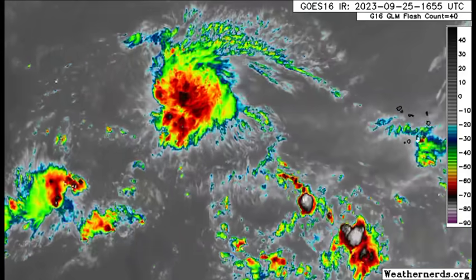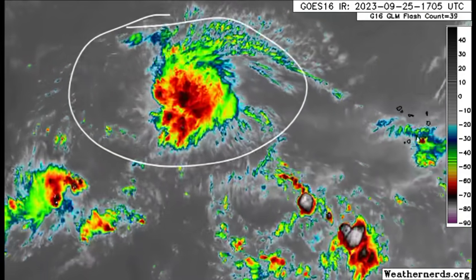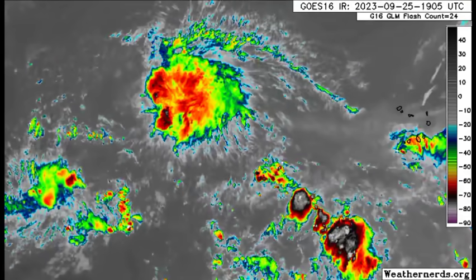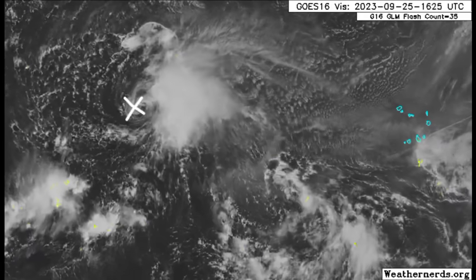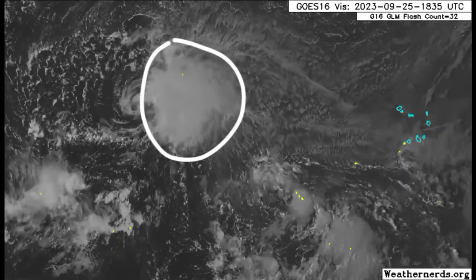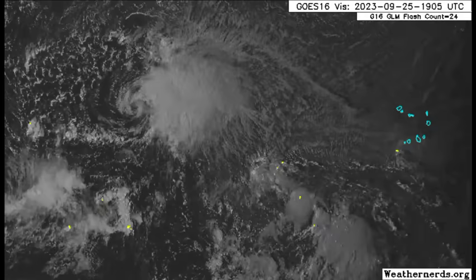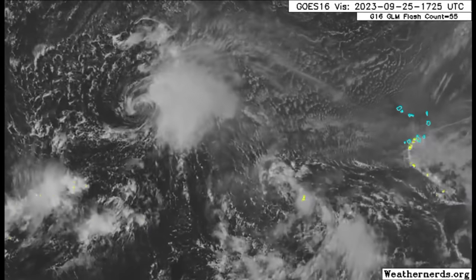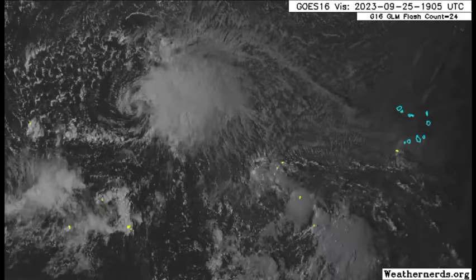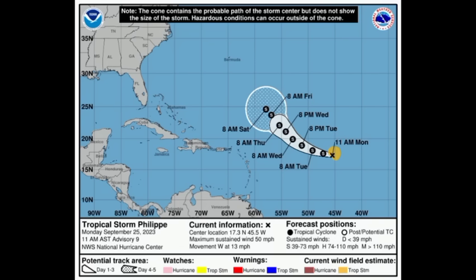Let's take a look at Tropical Storm Philippe. It is not looking too good — quite disheveled and we don't see much from this. Looking at the visible satellite imagery, we can see that exposed center with all of those thunderstorms and activity displaced to the east of the center of the system. That is the work of wind shear disrupting the cyclone. Much intensification is not expected and the system is basically in survival mode right now, trying to hold onto tropical storm status. As of the 11 a.m. update on the cone forecast, it was sustained at winds of 50 miles per hour.